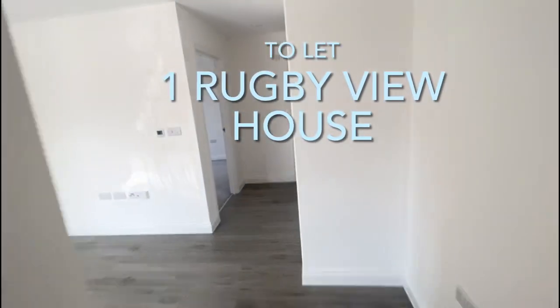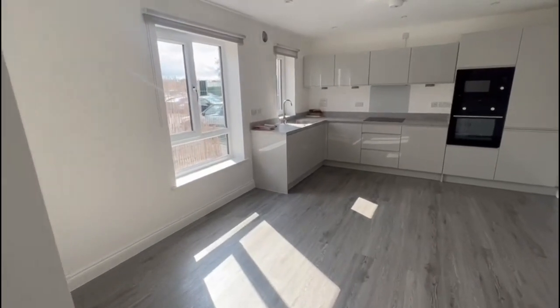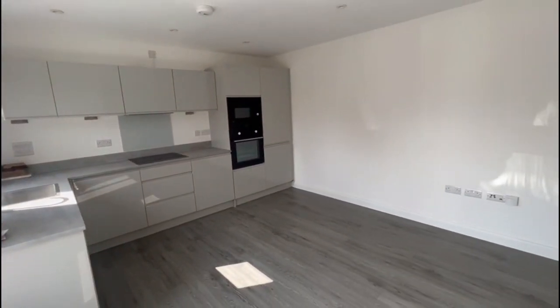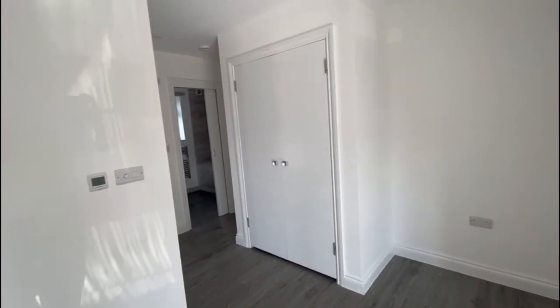It's just Hannah from James Neve, just at this one-bedroom maisonette down Molesley Road today in Rugby View House. Really nice and modern inside, so you've got the open-plan living room and kitchen area, that's got all the white goods integrated in already.